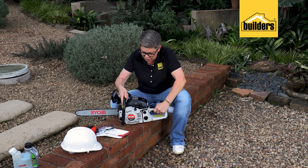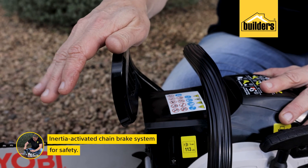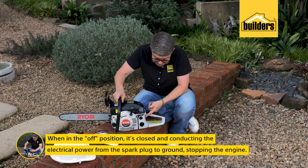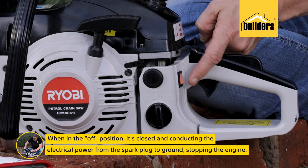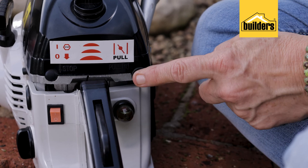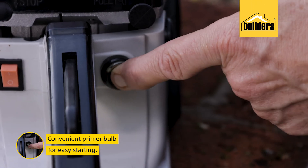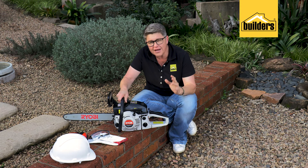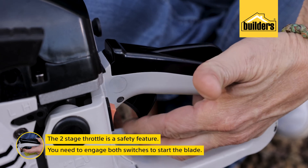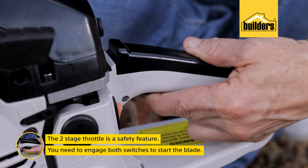This chainsaw comes with all the safety features that any Ryobi product will have. It's got the chain lock — when it comes back, the chain will be able to move. Next up is the kill switch, which is the red one — there's the on and the off, very important to know where that is. We've got the choke: out, in. And right here is the primer, which you're going to push a few times before you start it up. A really important safety feature is the two-stage throttle — there is no way you will be able to engage the engine and the blade without one, two, in order to get going.